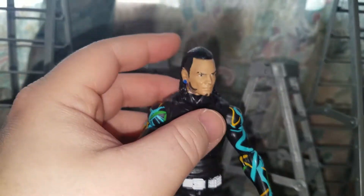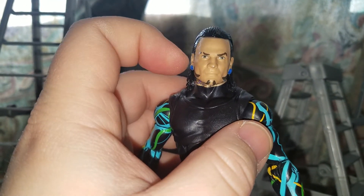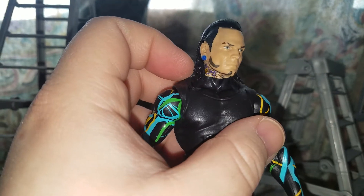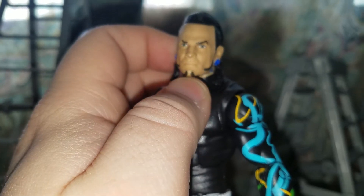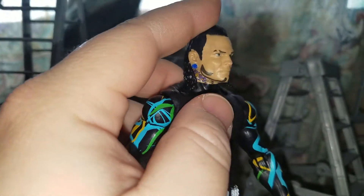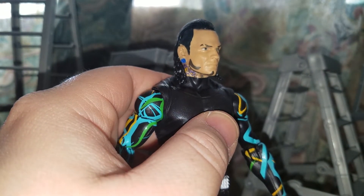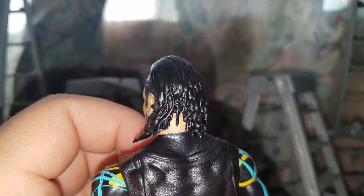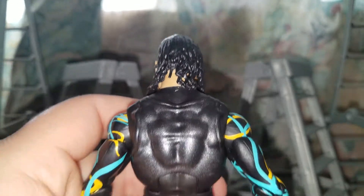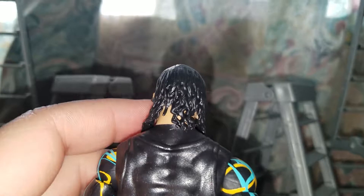And it looks pretty good. Take a look at the head scan — the head scan looks really nice. He's got the shaved eyebrow right there, his sideburns, his earrings. He has black long hair. And of course it's the tank top you see on the entrance gear for Jeff Hardy.